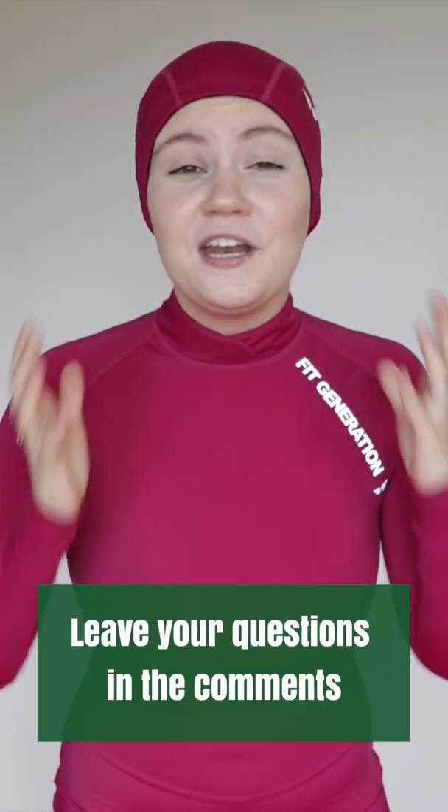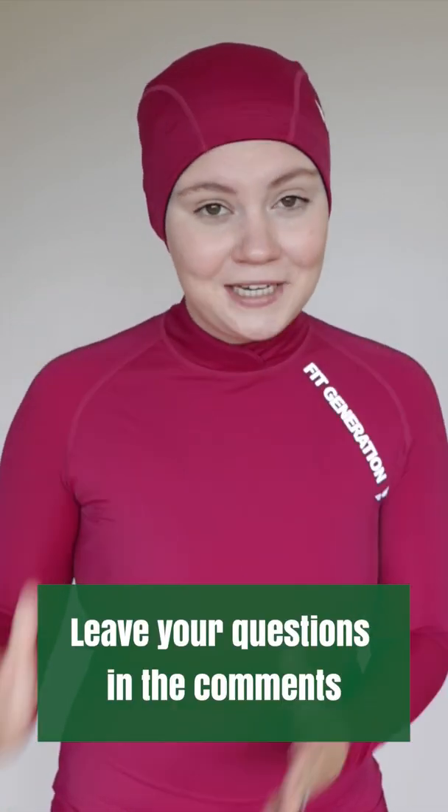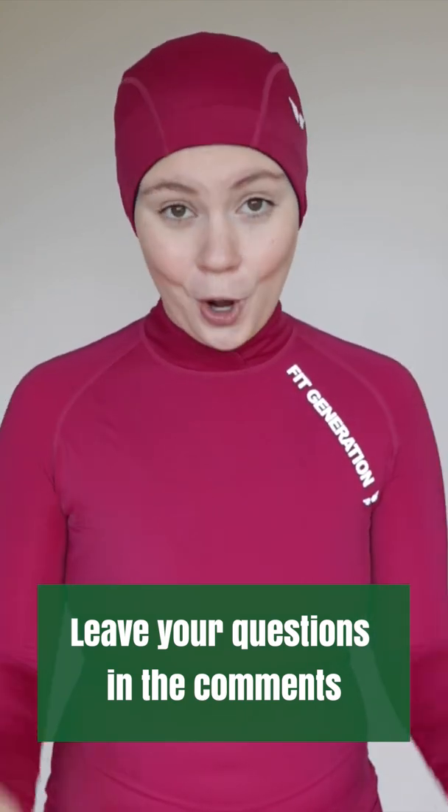That was our entire women's collection. If you're not following us already, follow us on Instagram and Facebook at Fit Generation Apparel. Sign up to our mailing list — I'll leave the link in the description and in our bio — so you can be the first to know of any special deals and news. If you have any questions about Fit Generation Apparel and our debut collection, please leave them in the comments below. Thank you so much for being a part of our journey and for watching this video.